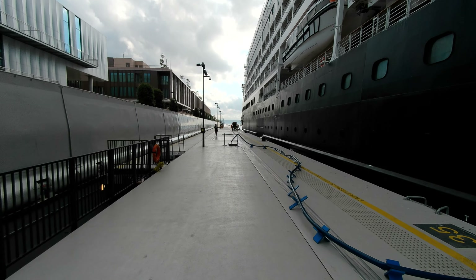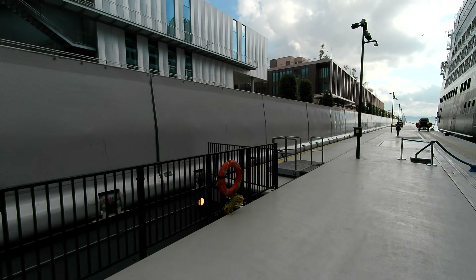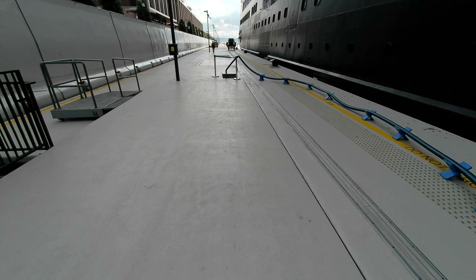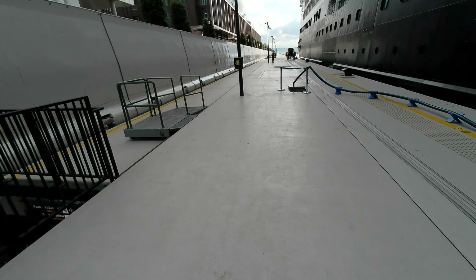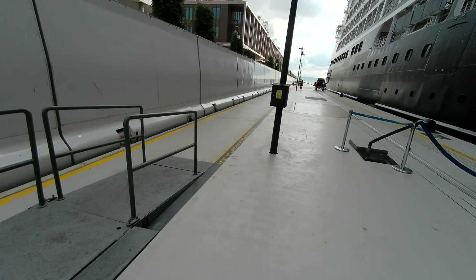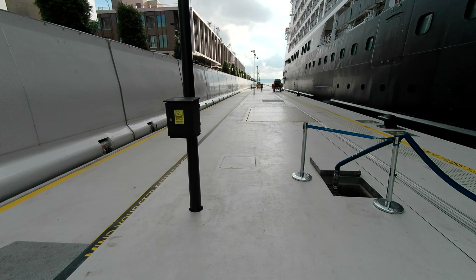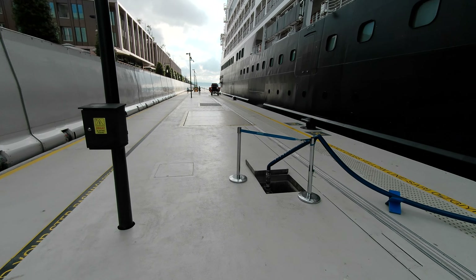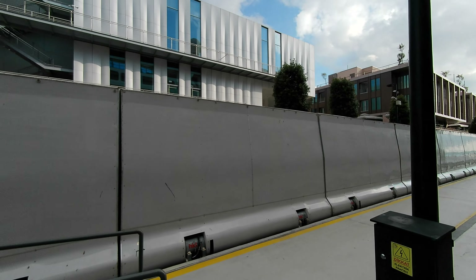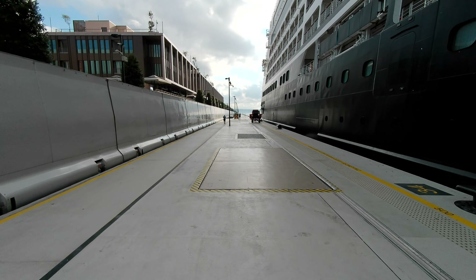Here we are at Istanbul's Galata Port Cruise Terminal, and you'll notice these fold-down walls on the left-hand side. The fold-down walls serve to allow and deny access to people in the plaza going to the museum — the Istanbul Modern Art Museum — as well as the shops, cafes, and restaurants, to access the waterfront when a cruise ship is not in port. Obviously they don't want the public accessing a cruise ship or people bypassing security, for the cruise ship's sake or for Istanbul's sake.